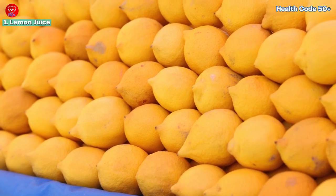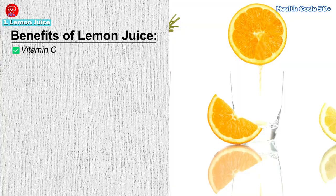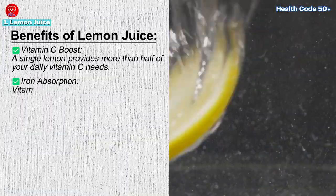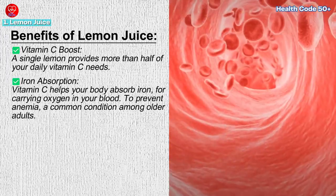This is particularly important for those who follow a vegetarian or vegan diet. Benefits of lemon juice: Vitamin C boost — a single lemon provides more than half of your daily vitamin C needs. Iron absorption — vitamin C helps your body absorb iron, a crucial mineral for carrying oxygen in your blood.